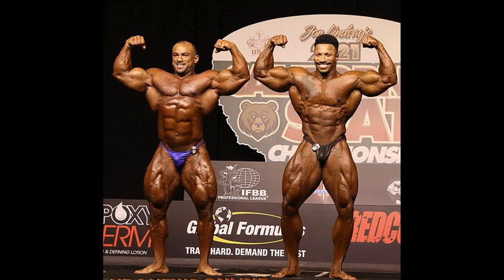I gotta say, Shaban looks pretty darn good. Size-wise, he had it. Condition-wise, he had it. But I think where Pat has him is the proportions and the aesthetic flow.